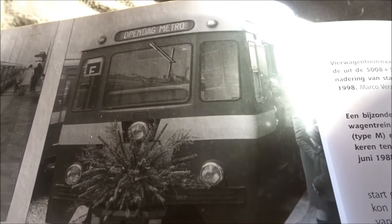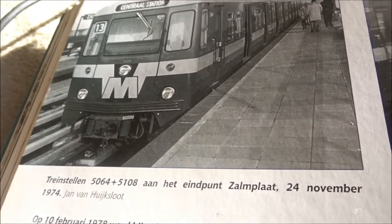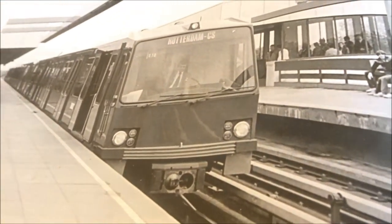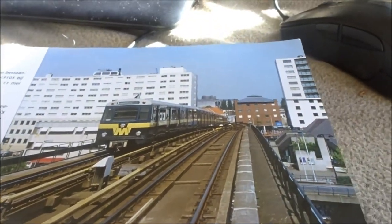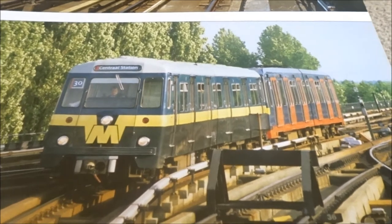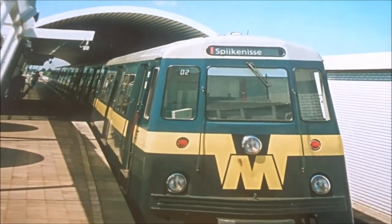An open day of the metro, with a fitting film of the day. And here the end station Zalmplaat. And then the Type T, and more nice photos at Zuidplein and Slingen. Interestingly, the units could also be coupled together — though it didn't always go well. And here a metro at De Akkers.